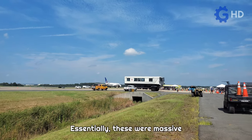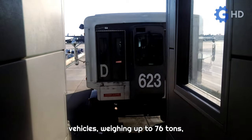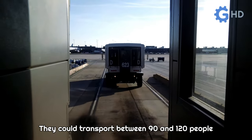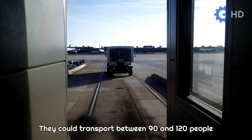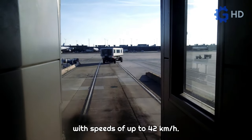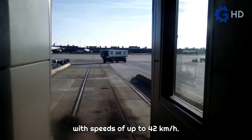To address this problem, Washington Dulles International Airport introduced mobile lounges. Essentially, these were massive vehicles, weighing up to 76 tons, with the appearance of a train car. They could transport between 90 and 120 people across the runways, moving passengers from one terminal to another, with speeds of up to 42 kilometers per hour.